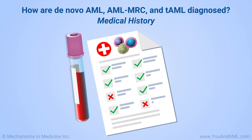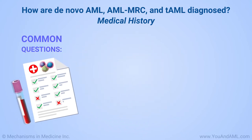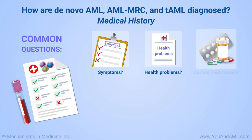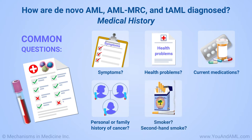Your hematologist or oncologist will ask you about your health and medical history. Common questions include: do you have symptoms, what are they, and when did they start? What other health problems do you have or have you had in the past? What medications do you take? Do you have a personal or family history of cancer? Have you ever smoked, and if yes, how much? Have you been exposed to secondary smoke? And have you had any exposure to certain types of toxic chemicals, either in the workplace or elsewhere?